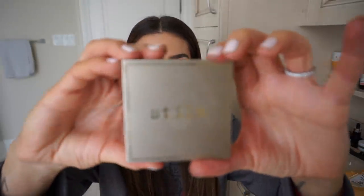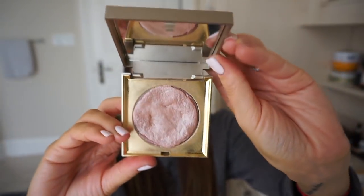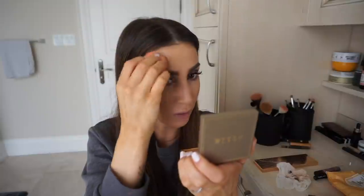Next is highlight. I've been obsessed with the Stila Heaven's Hue Highlighter in the shade Kitten. It's a putty-type texture highlight, and my favorite way to use it is with a damp beauty blender. I take the butt of the damp beauty blender, squish it down, put it into the highlight, and then apply it to the tops of my cheekbones, along the bridge of my nose, on my chin, and a little bit on my temples.